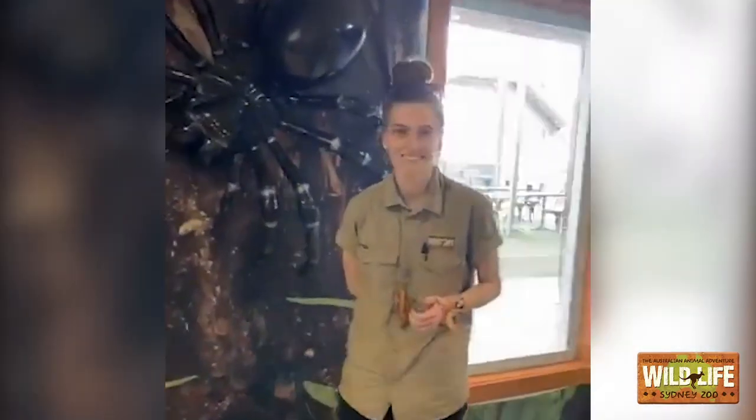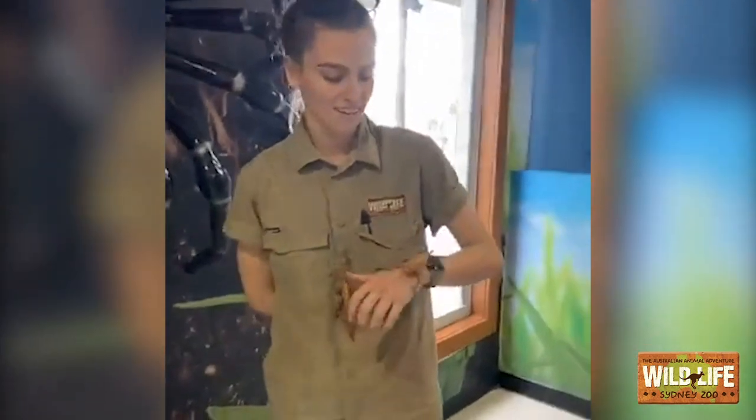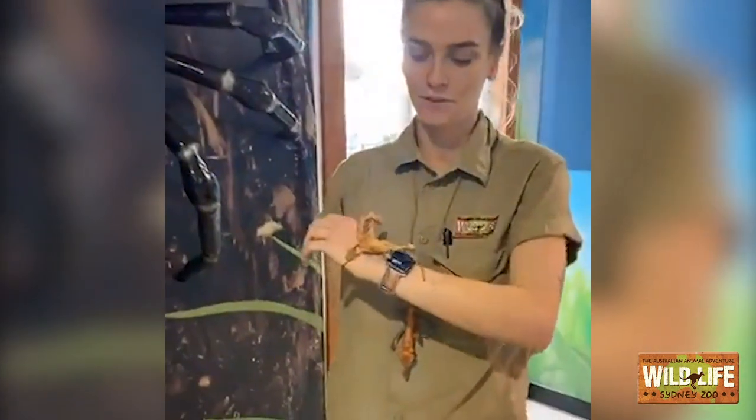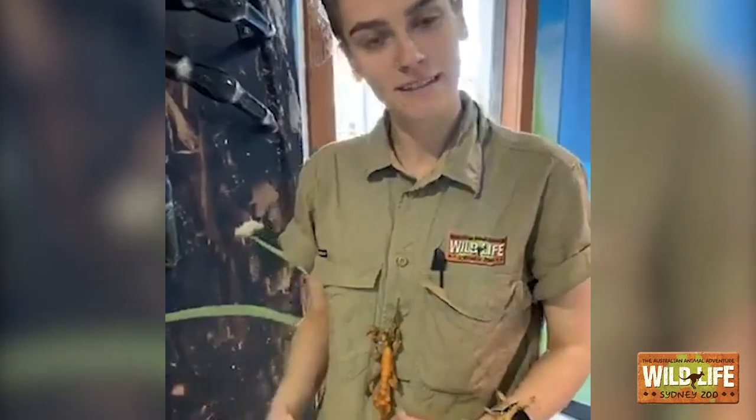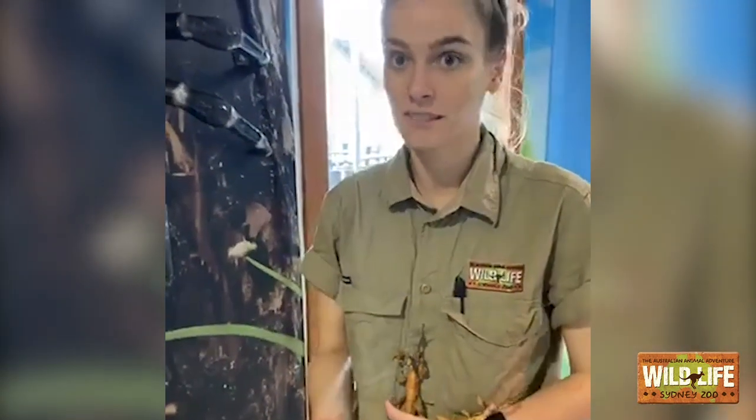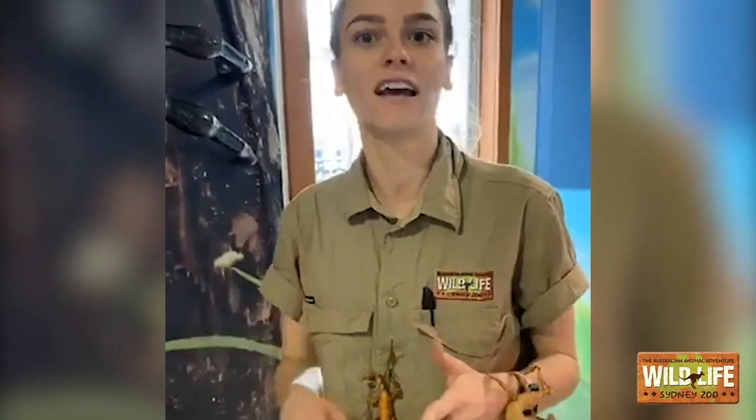We're going to head over to Beck first. Beck has some beautiful spiny leaf insects. We're going to be talking about some of our bugs and after we'll be doing the spider feedings, so hang around for that. I know a lot of people don't like bugs and think they're a bit gross, but just take a minute to appreciate them — they're unbelievably important to our ecosystem. Have a listen about what we have to say.